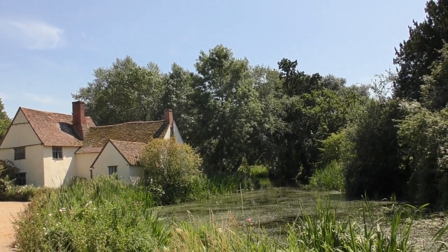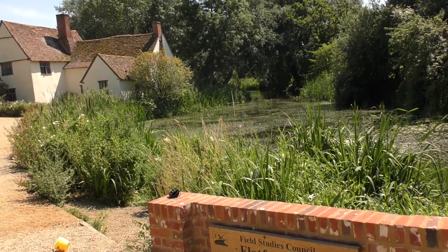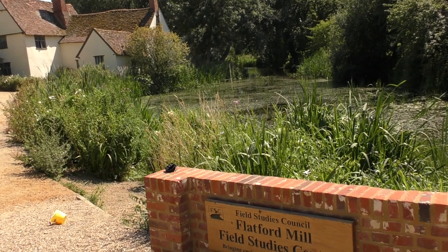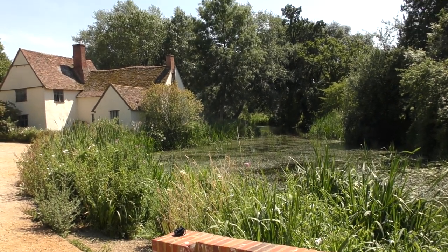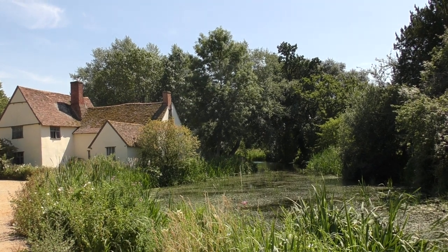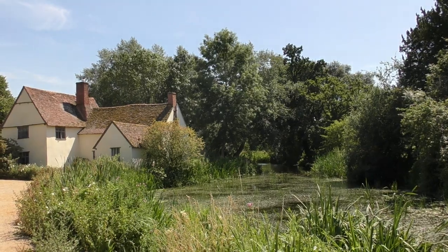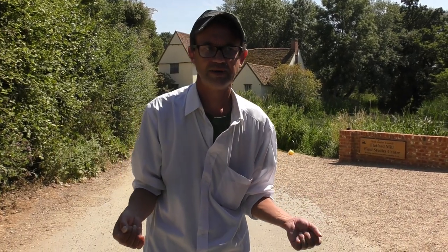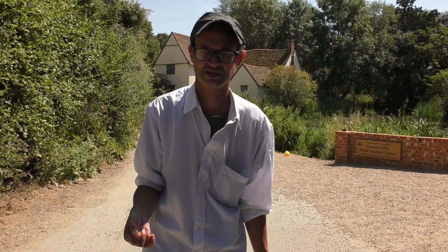Except somebody has built a rather inconvenient wall in the foreground, and somebody's left a childhood bucket. But fundamentally the scene hasn't changed — rural Suffolk is still rural Suffolk. The Hay Wain, which I remember seeing in reproduction in several houses I visited in the 1970s as a child, seemed to have become this sort of icon of the English countryside and Englishness.